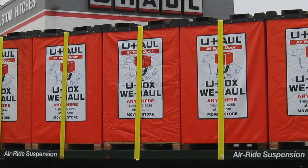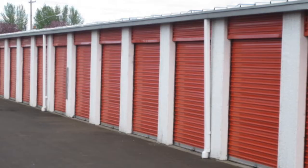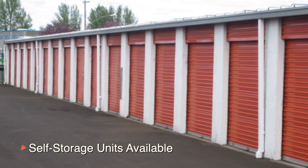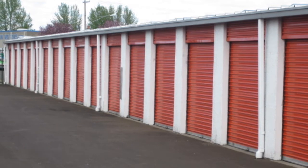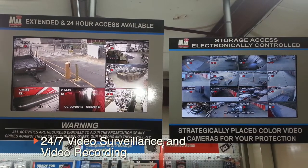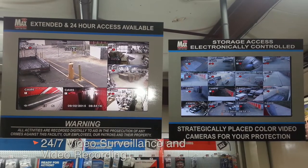Need to store some items? Our location is also a U-Box container center. If you would like to go the more traditional route, we have our indoor and outdoor storage units available for rent. Our facility is equipped with security gates, alarms, and 24-hour surveillance, so you don't have to worry about the items you store with us.